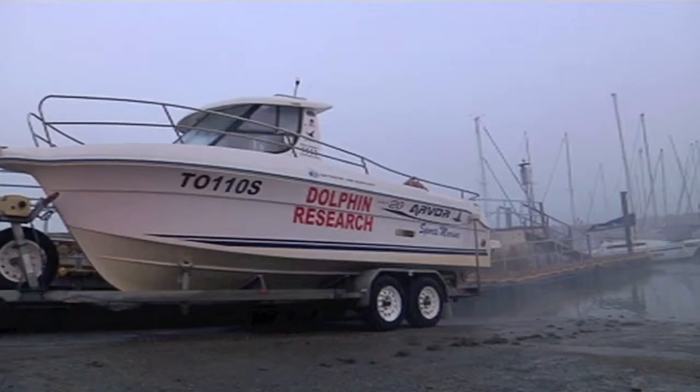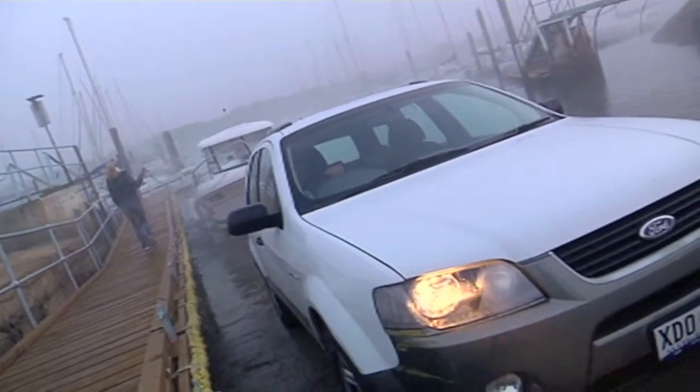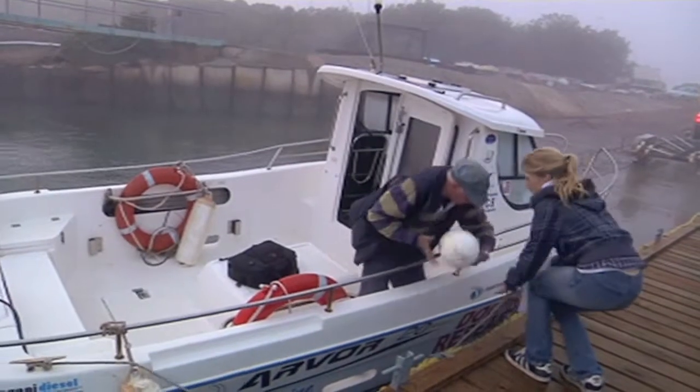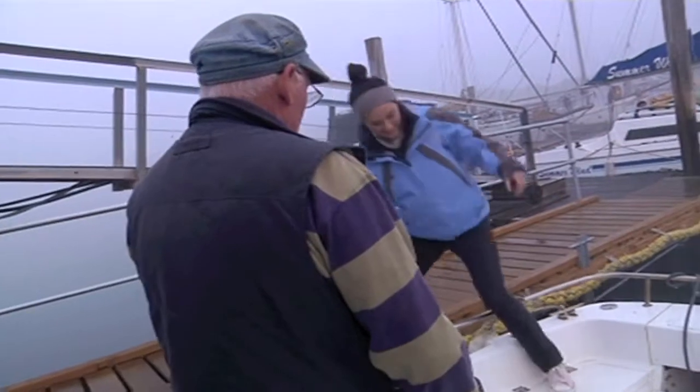It was a very early start on a freezing morning. But this is the normal drill for dolphin expert Mike Bosley and his research assistants. The more time they spend on the water, the more chance they have of spotting dolphins.